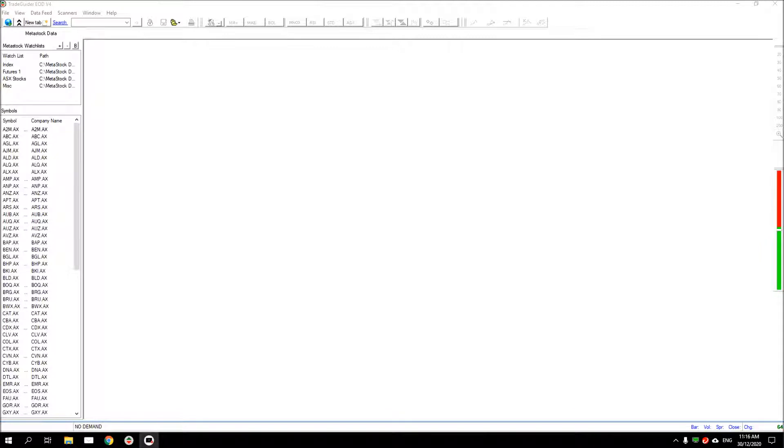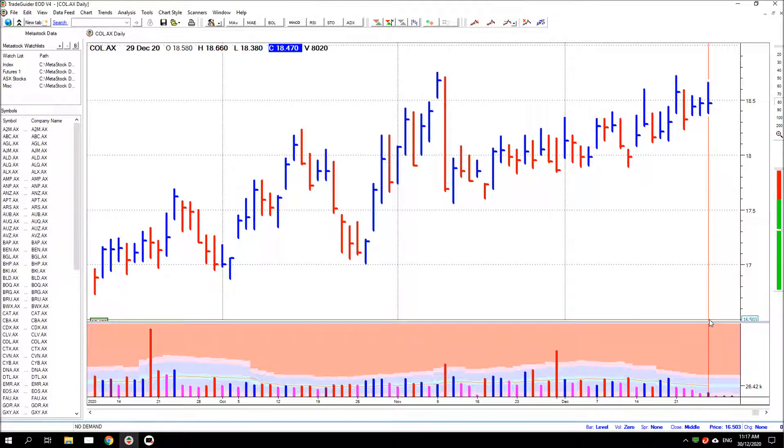Thanks for joining me again. This week I thought we'd look at weekly charts and why I like weekly charts. It's not so much that it's the only chart I use or the only timeframe I use, but I would generally look at weekly charts before anything else as I want to understand the underlying sentiment in the market on a certain stock or instrument. This is an ASX stock, Coles Limited.